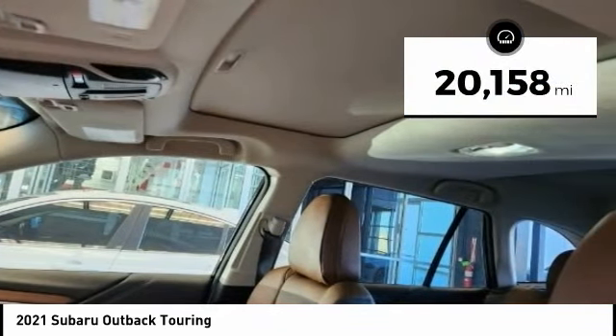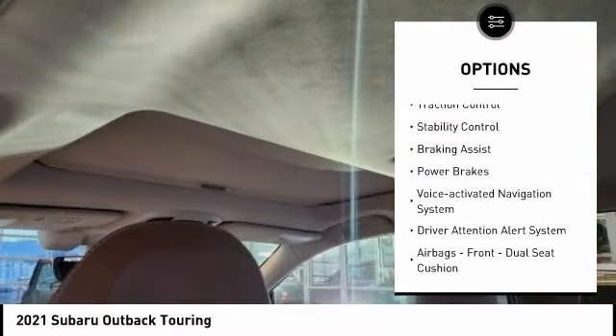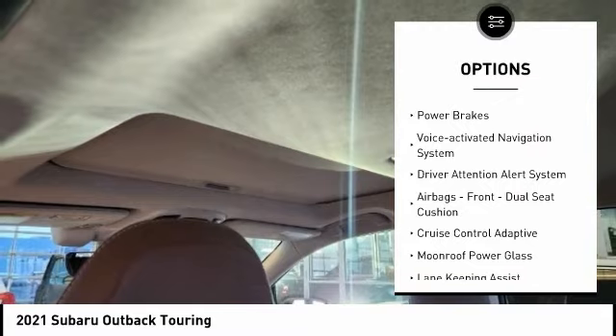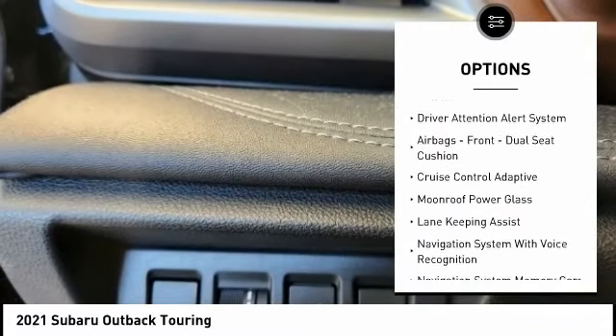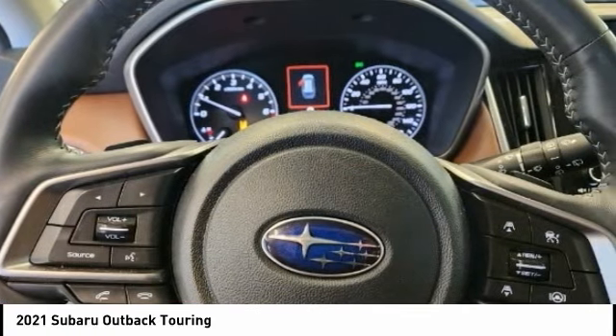Here are some of this vehicle's great options: power windows with safety reverse, hill descent control, active grille shutters, traction control, stability control, braking assist, power brakes, voice-activated navigation system, and driver attention alert system.